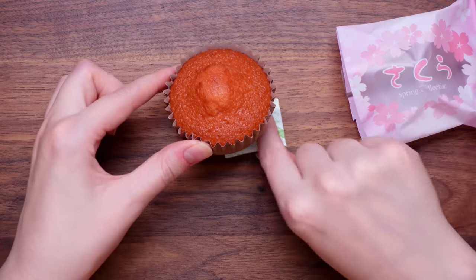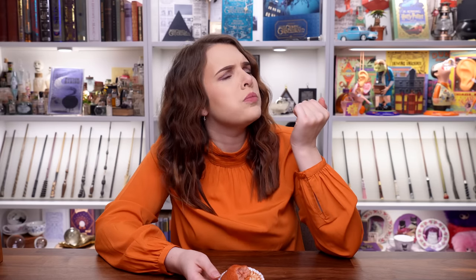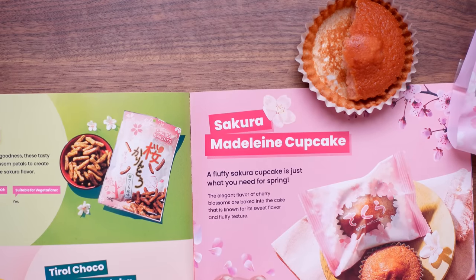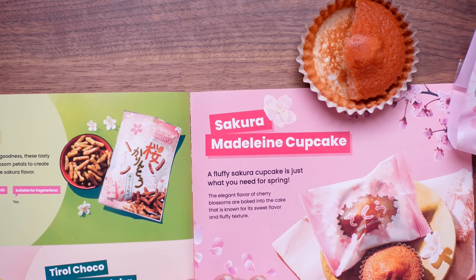We've still got four snacks left of Tokyo Treat. Let's get this little cake out — isn't it sweet? It's a sakura mandolin cupcake. A fluffy sakura cupcake just what you need for spring — the elegant flavor of cherry blossoms baked into the cake known for its sweet flavor and fluffy texture. It's really good. I'm gonna give that a 6.5 — apparently we're doing half points.